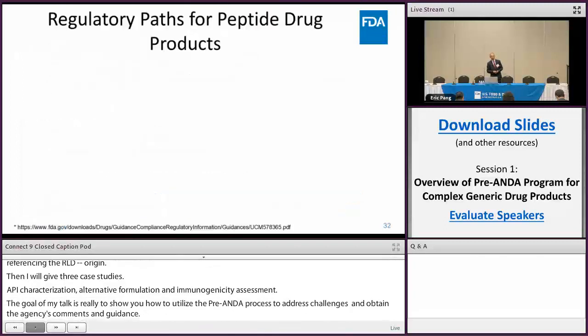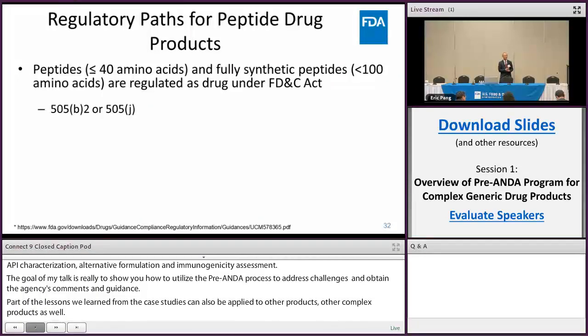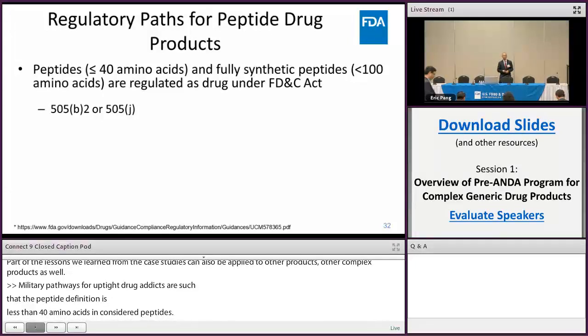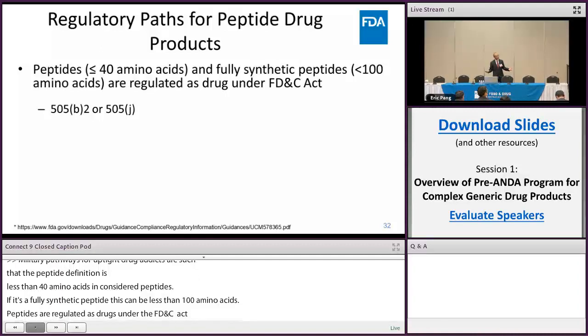The regulatory pathways for peptide drug products: the regulatory definition for a peptide is fairly clean-cut. If it's less than 40 amino acids, it's considered a peptide, and if it's a synthetic peptide, it can be less than 100 amino acids. Peptides are regulated as drugs under the FD&C Act, which means any follow-on product will come through as a 505(b)(2) — the NDA process — or 505(j) as a generic. For the purpose of this talk, we're only going to focus on 505(j).